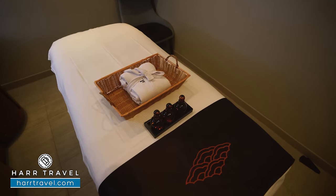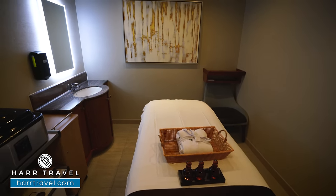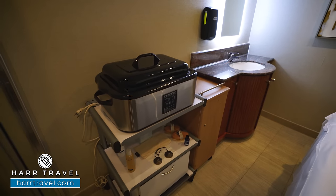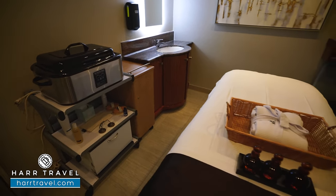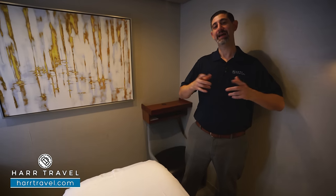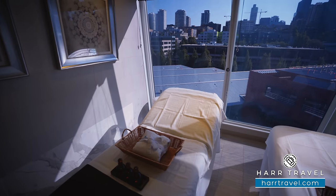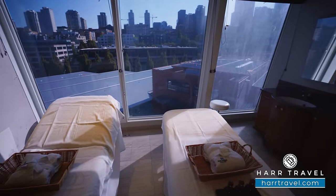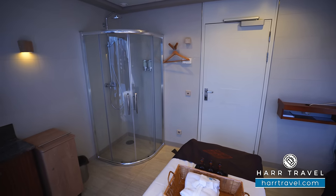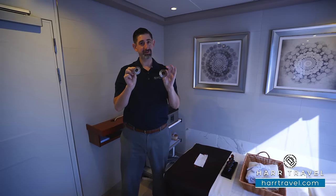Now we're inside one of the solo treatment rooms. They also have double treatment rooms if you want to have that experience with your partner — it's a wonderful way to relax on any day on the cruise. My favorite treatment personally is the hot stone massage, but depending on how long I've been on vacation going on shore excursions, sometimes that deep tissue or bamboo really makes a big difference. They have a wide variety from very relaxing to very therapeutic. You can also get a facial, medispa experiences, and one of my favorites — the seaweed wrap for detoxification. Here's one of the couple's treatment rooms — you can pick different treatments or the same. A lot of times my daughter will go to the kids club while my wife and I come for a nice massage. It's very relaxing and takes the entire vacation experience to another level.